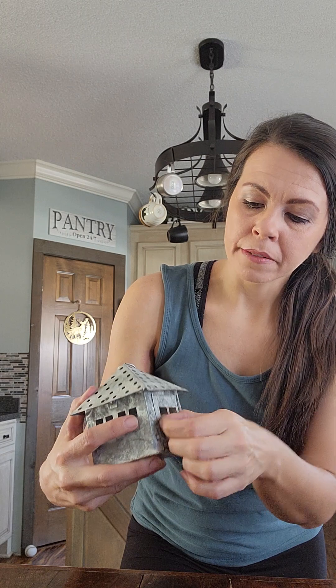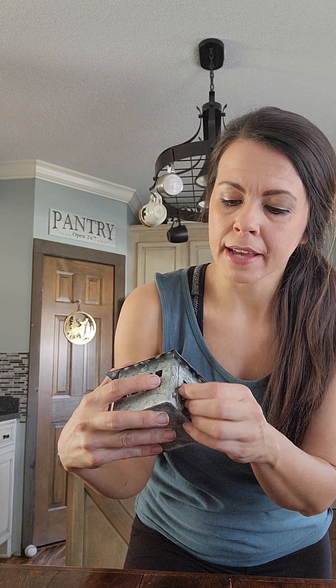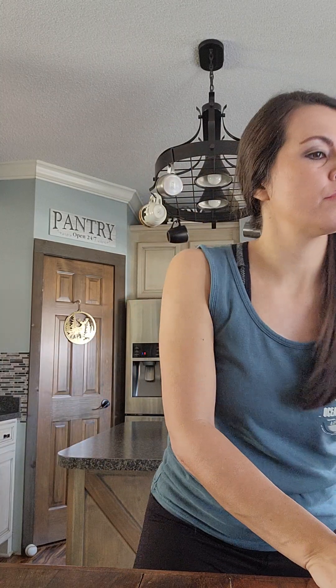I got this little galvanized house. The door does open just like that — you can set a candle on the inside or use it as one of those wax warmer warmers. It was $1.79. I don't think I'm going to touch this; I think I'll just sell it as-is and maybe pair it with some other decor items.